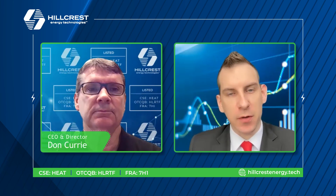Welcome back to Hillcrest Energy Technologies, a channel with energy solutions powering the future. Here we have Don Curry, the CEO, joining us as always. Welcome back, sir.